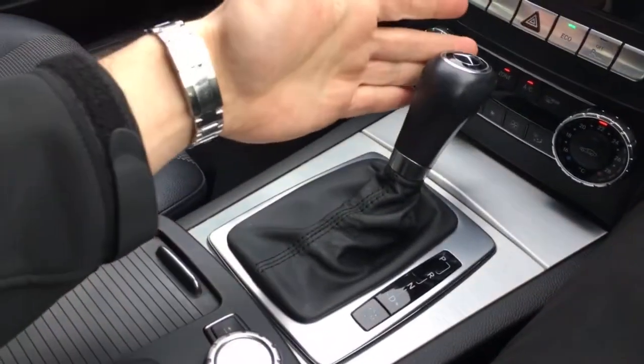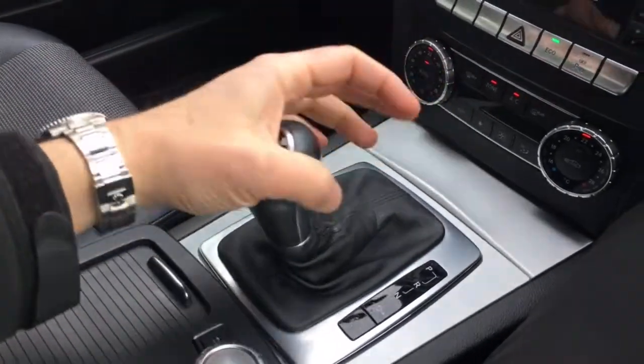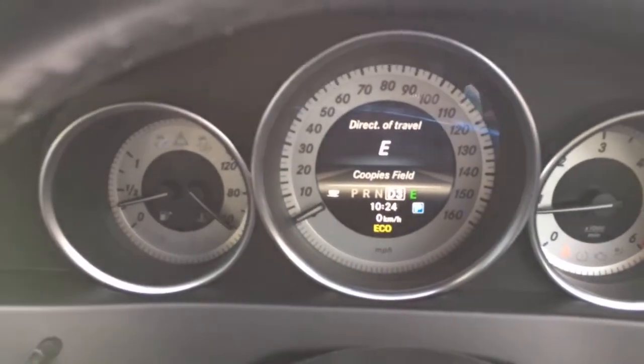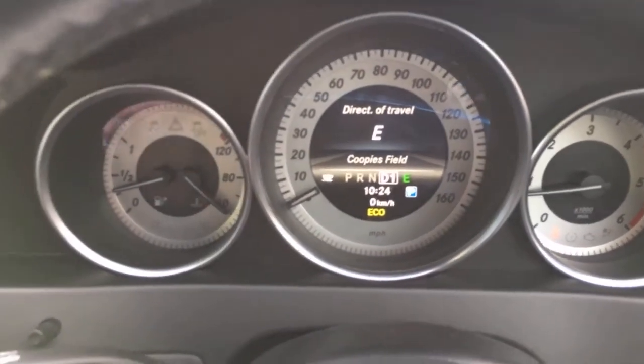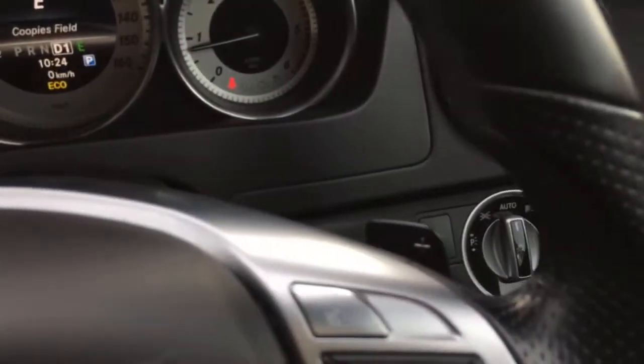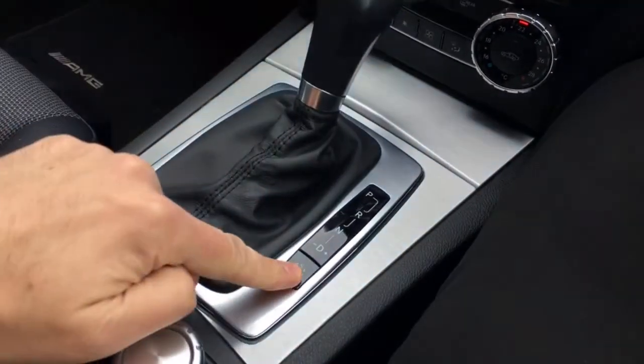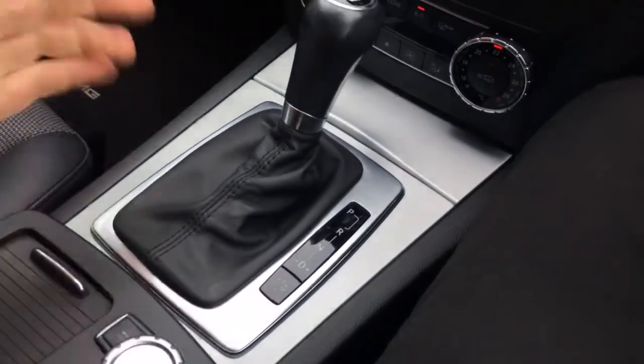Looking at the gear selector — simply down to drive — and you can move the stick left and right. On the centre section you can see D2, D3 displayed as you change it, so you can manually select the gear. We've also got paddle shift gear change to the right and left of the wheel, which is a great feature if you want to use some engine braking. Then you've got different sport and economy modes there as well.